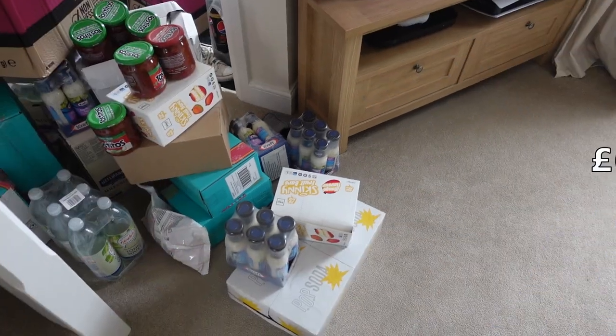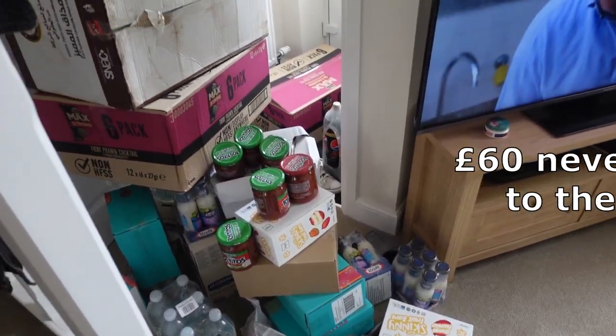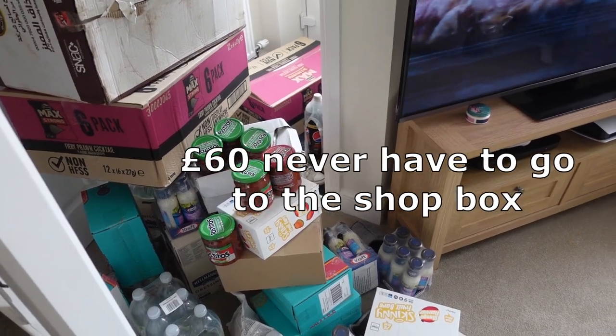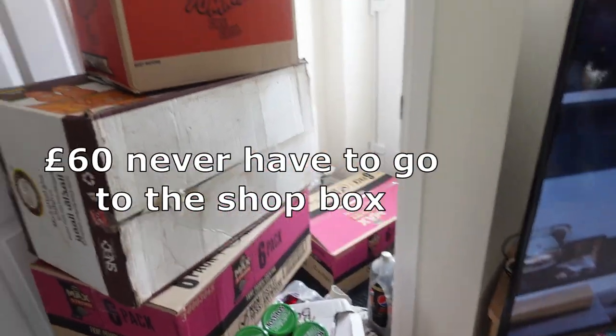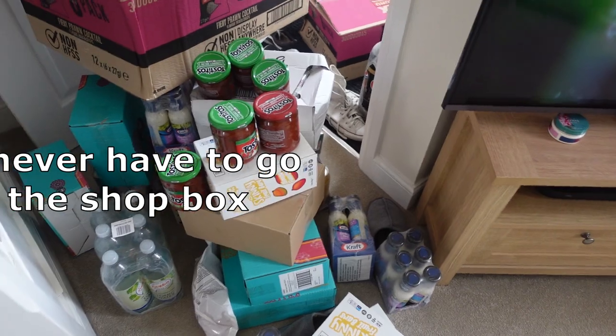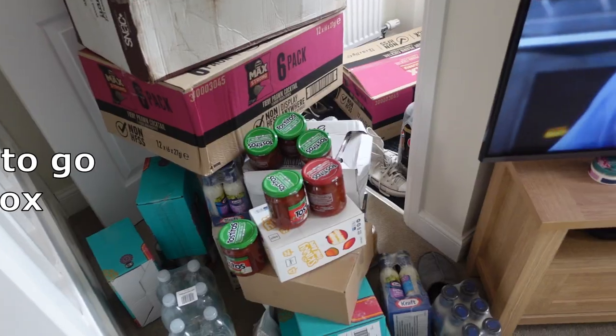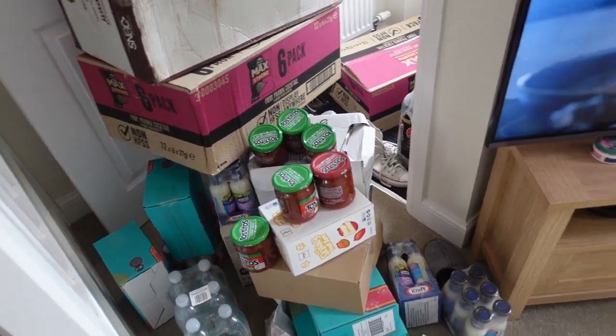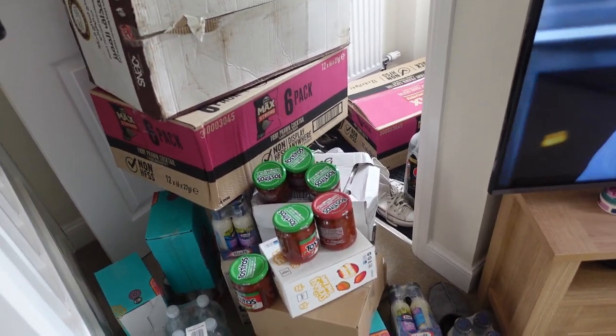So yeah, all of that for £10 — it's such a good deal. Definitely go and check out VGS because you're getting so much product and really well-known brands for only £10. That is the £10 movie night box. I've just unloaded the car — look how much stuff there is in the £60 'never have to go to the shops' box. I'll show you all the things grouped together and how much they retail for in UK supermarkets so you can see the value.